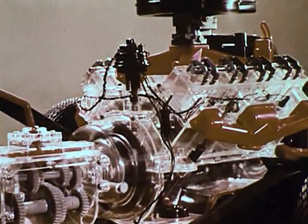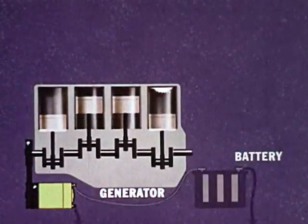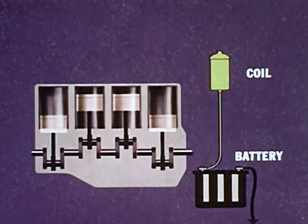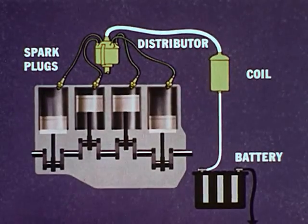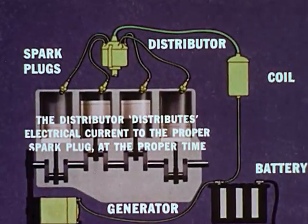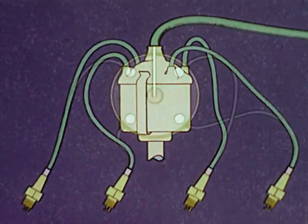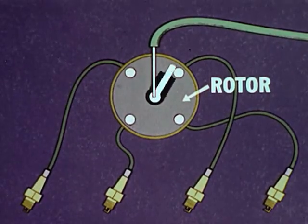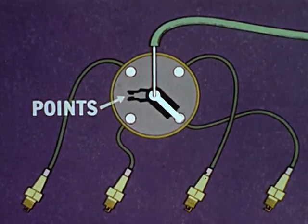The engine's electrical system supplies the spark that fires the fuel mixture. As the engine rotates, it drives a generator which keeps the car's battery charged. The battery supplies electricity to the coil which boosts the current to a voltage high enough to produce a spark, and then sends it through the distributor to the spark plugs located in the cylinders. The distributor distributes electrical current to the proper spark plug at the proper time. Inside the distributor is a rotor, which as it turns touches a series of contacts, one of which is wired to each spark plug. The points open and close as the rotor turns, interrupting the current to produce the fuel-igniting spark.